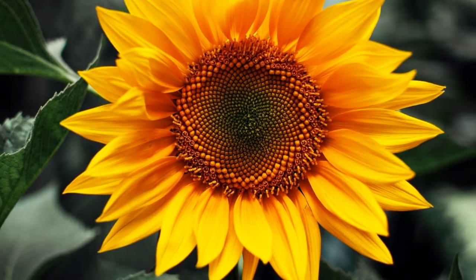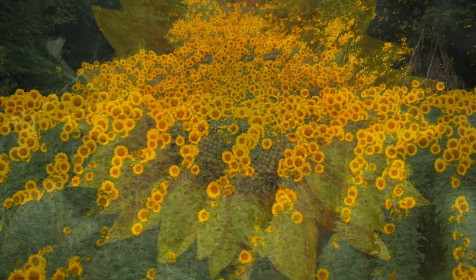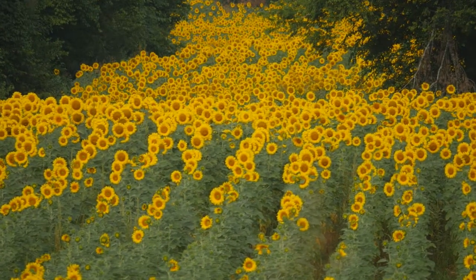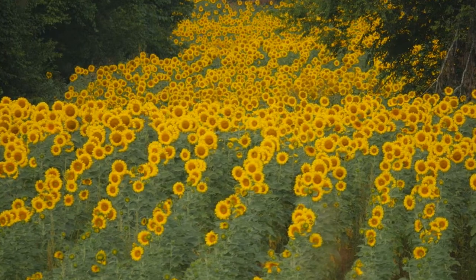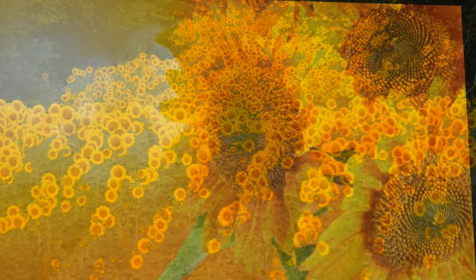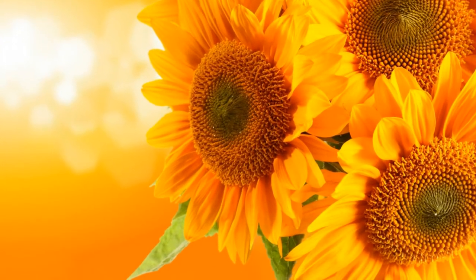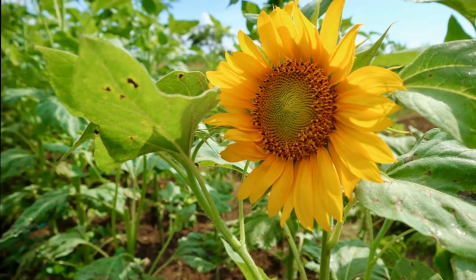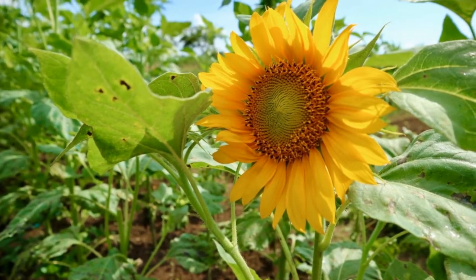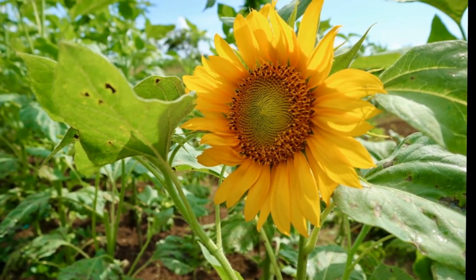A sunflower can pack in the most seeds if each seed is separated by an angle that's an irrational number. As it turns out, the most irrational number is something known as the golden ratio, or phi. It just so happens that if we divide any Fibonacci or Lucas number by the preceding number in the sequence, we get a number close to phi. So for any plant following the Fibonacci sequence, there should be a golden angle corresponding to phi between each seed, leaf, petal, or branch.